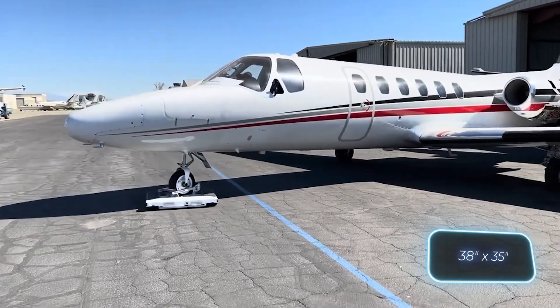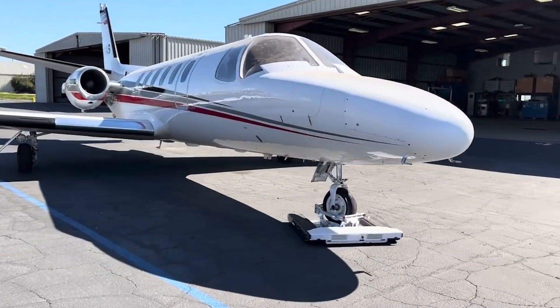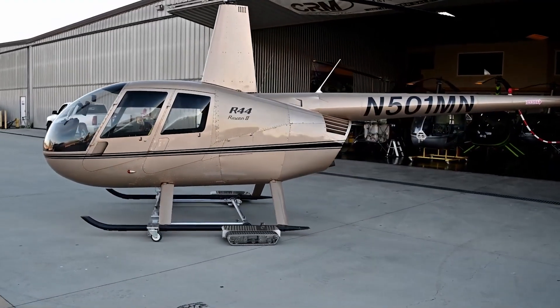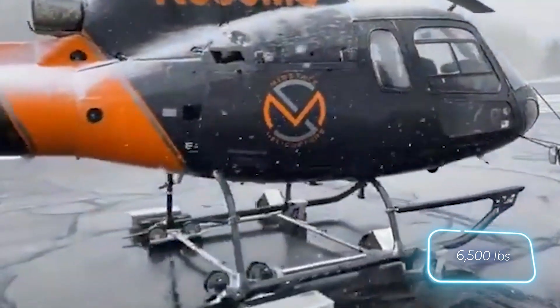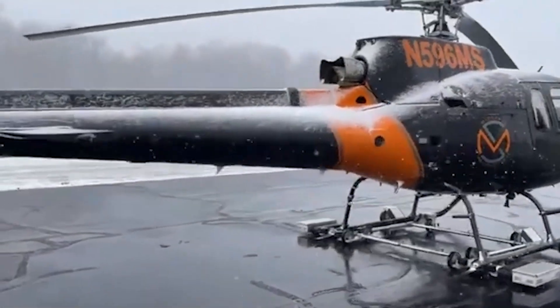Take for instance a model measuring 96.5 by 89 centimeters — it can effortlessly tow aircraft weighing up to nine and a half tons. They also offer versions designed for helicopters weighing up to three tons. They're so efficient that you can even handle the towing single-handedly with ease.